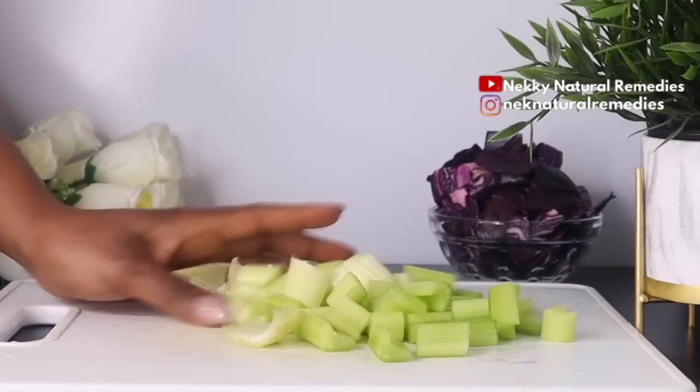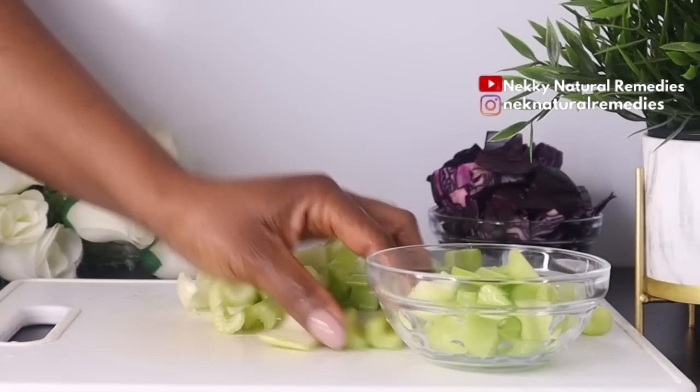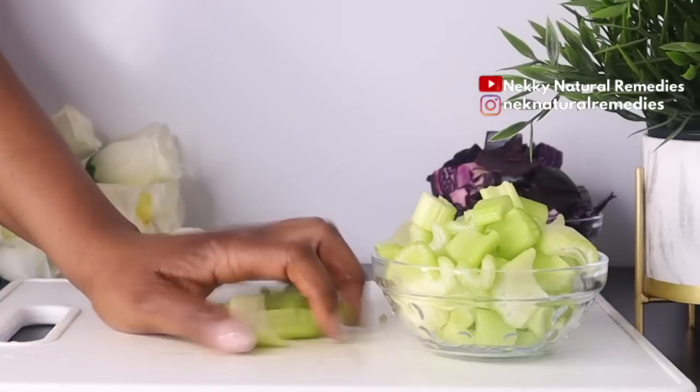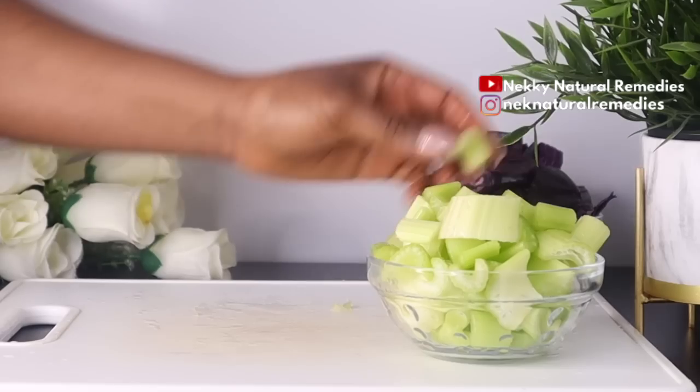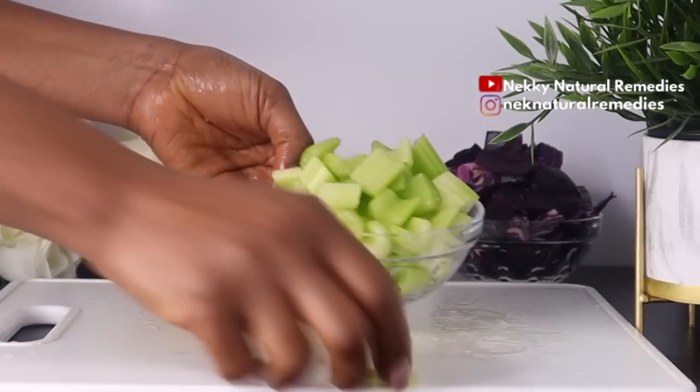Even if you're not drinking celery specifically for skin but for your entire health, it is beneficial. When it comes to skin, hydration is key, and celery being a vegetable very high in water will help you cleanse, improve gut health, lower stress levels, and brighten your skin.